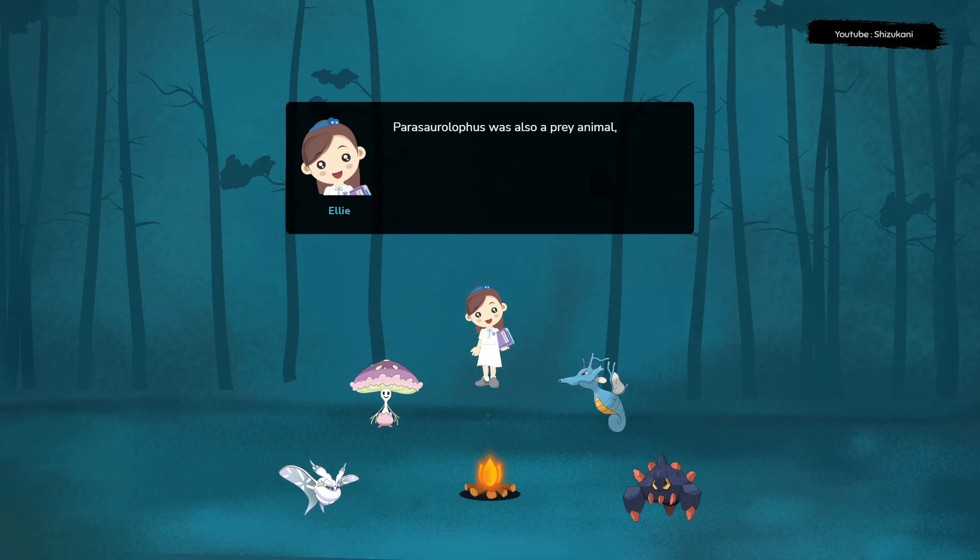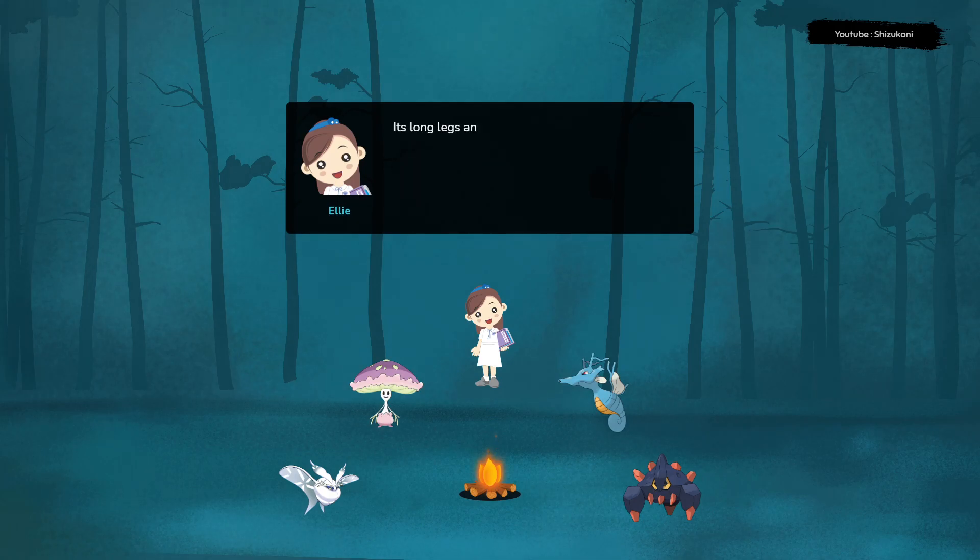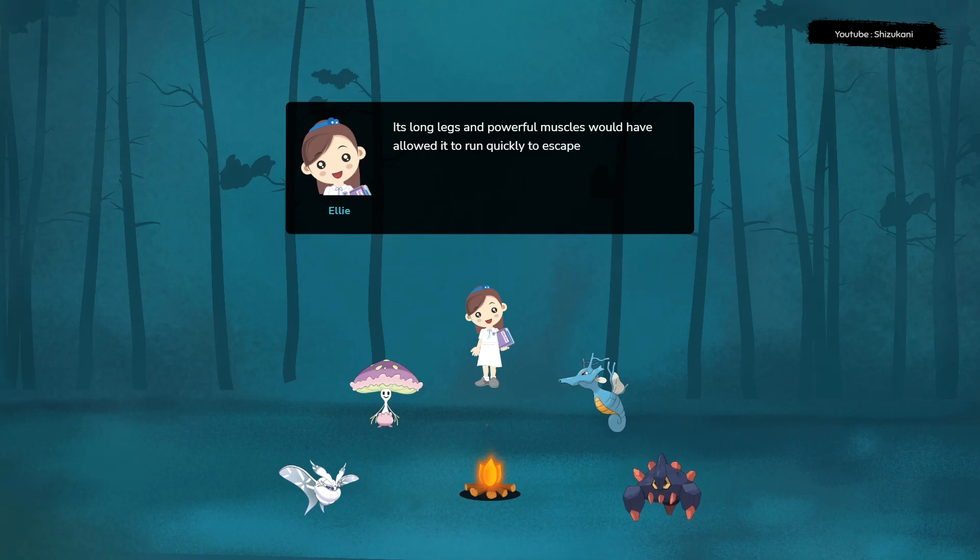Parasaurolophus was also a prey animal, and it likely had to be constantly on the lookout for predators such as tyrannosaurs and dromaeosaurs. Its long legs and powerful muscles would have allowed it to run quickly to escape danger.